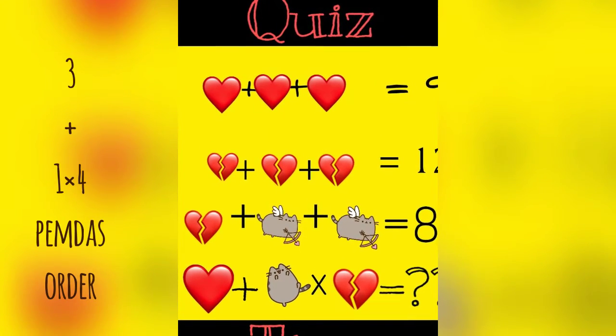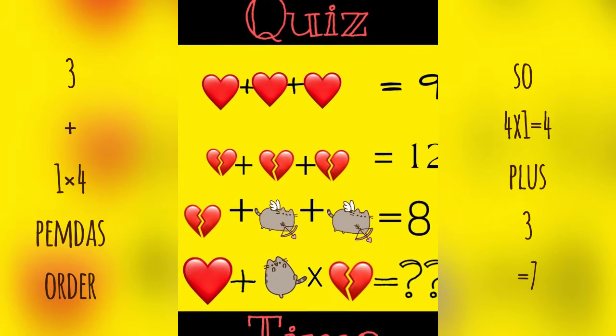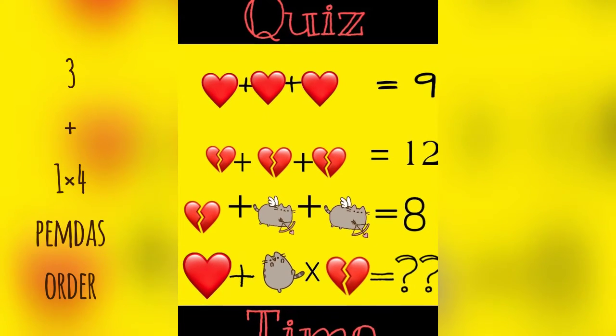So now you know that the heart is three, the broken heart is four, and he is one. And there you have it.